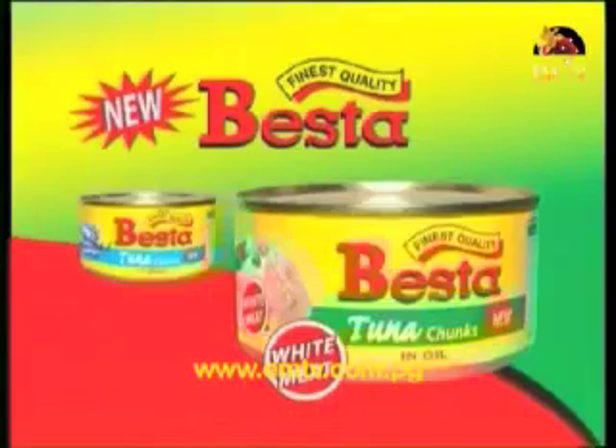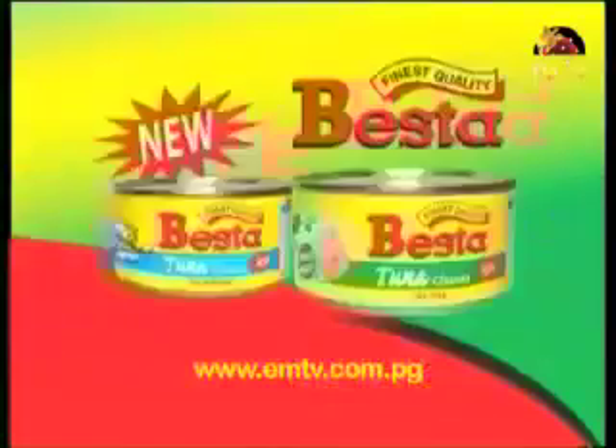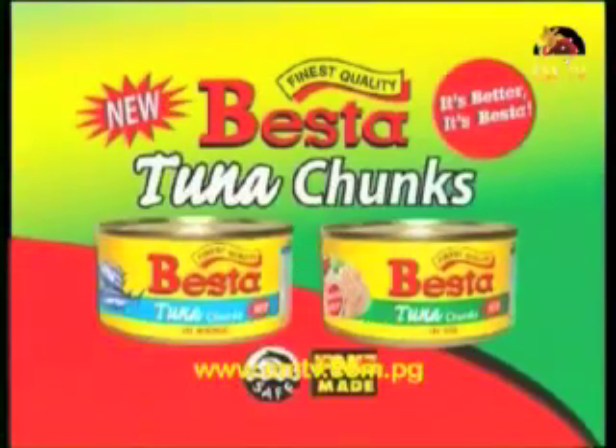It's the new Vesta Tuna Chunks in 185 grams, packed with 100% premium white meat goodness. The finest export quality tuna is now available nationwide in oil and brine. Vesta Tuna Chunks and Vesta, proudly PNG made. A wonderful recipe to cook up, especially on those cooler nights — nothing like adding curry to your dish for a little heated spice in the belly. Join our Vesta Mum Miriam for another Cooking with Vesta segment.